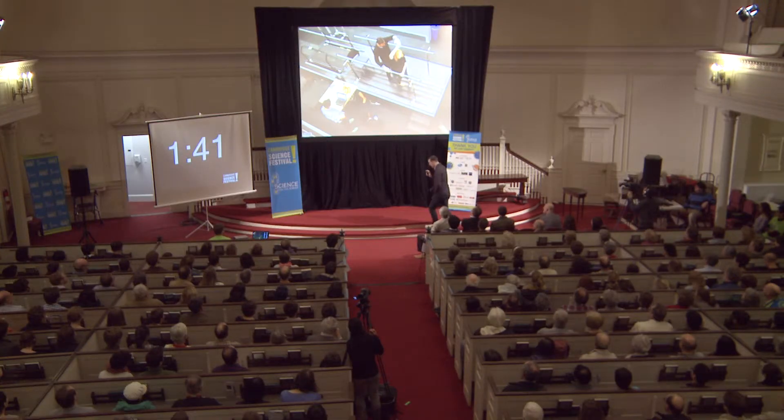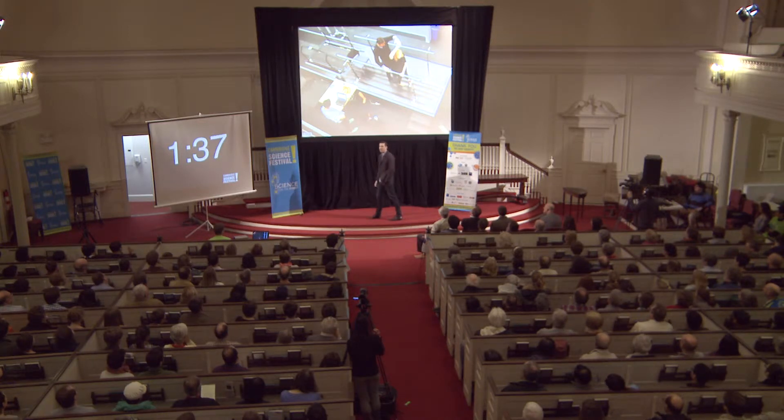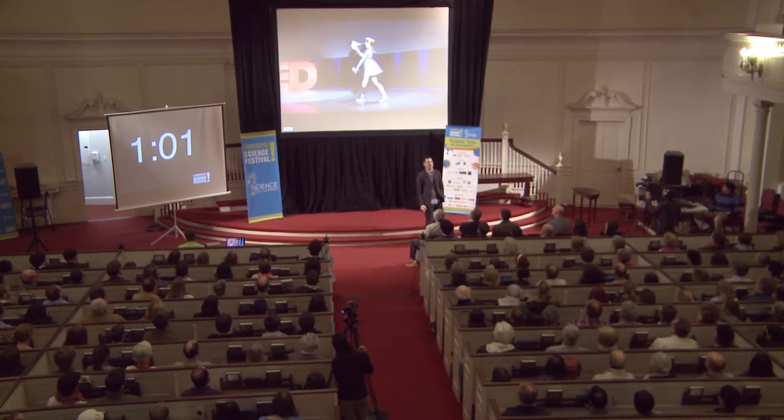Adrienne worked with us for about eight months. Then last month she demoed this technology for the first time publicly at the TED conference. I encourage you to look this up — Professor Herr gave a TED talk, and she danced for the first time. I want to underline that there's a strong power in bionics, and that we can put people back to places we thought they would never be. Here's Adrienne dancing with her bionic device.